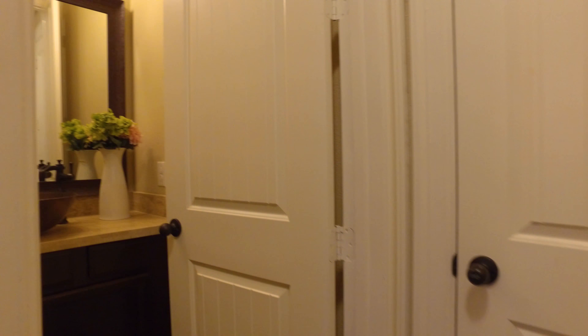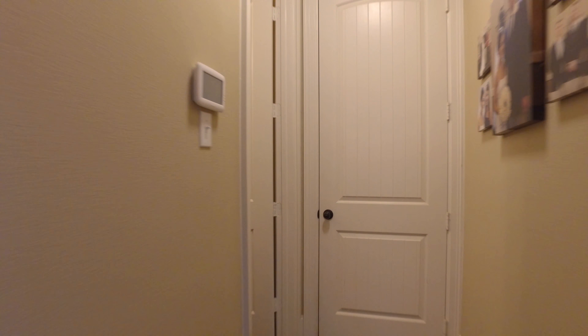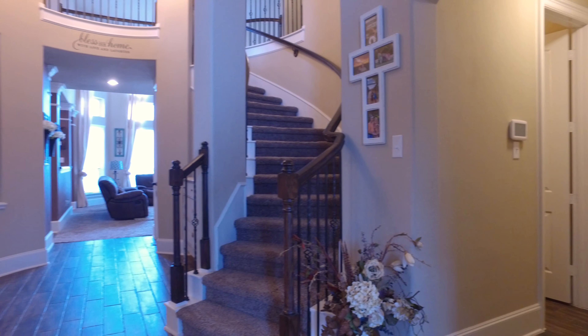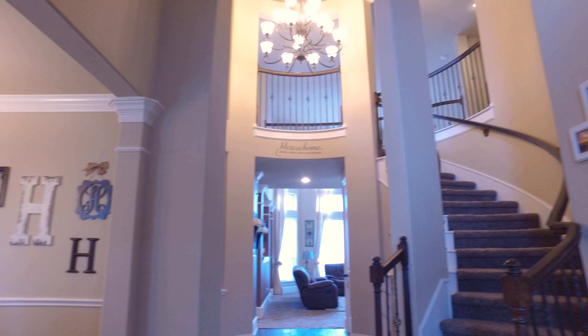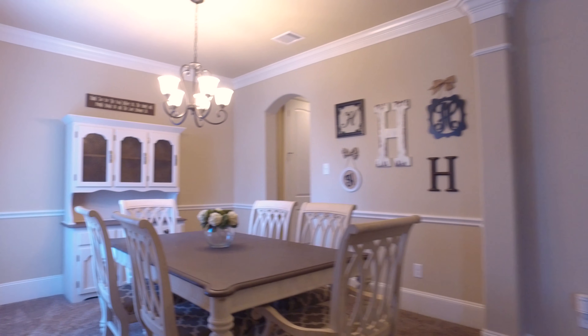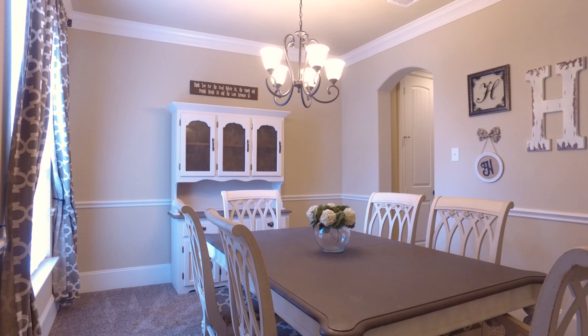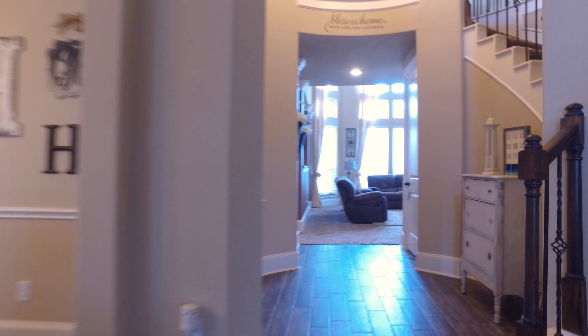The rooms go on and on. First you see the study and then the half bathroom. In that study, the 12-foot coffer ceilings. There's so much potential in this gorgeous home. Look at the crown molding and the chair railing in this large and very inviting formal dining room.